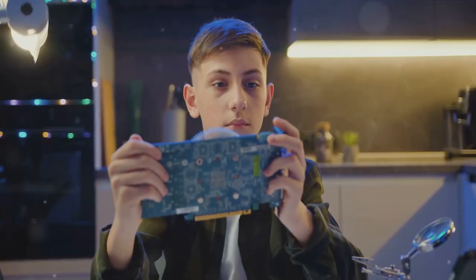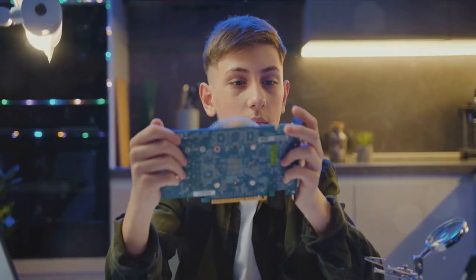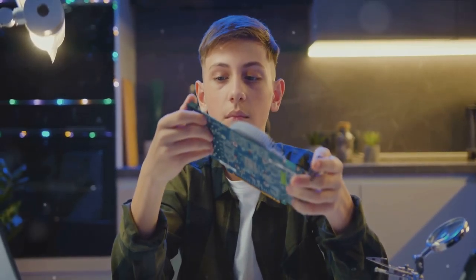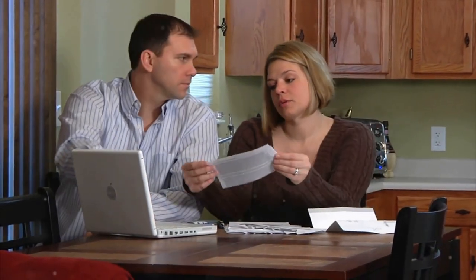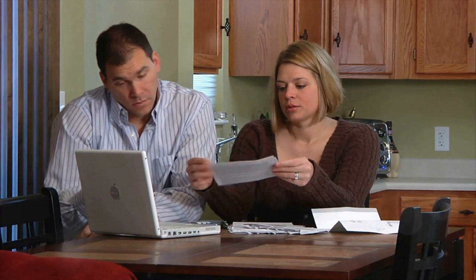Imagine a world where you're the one among your friends they all go to for tech help, the one they turn to for all their gadget woes. We're about to embark on a journey that will make you the go-to person for all things tech. And the best part, it won't burn a hole in your pocket.